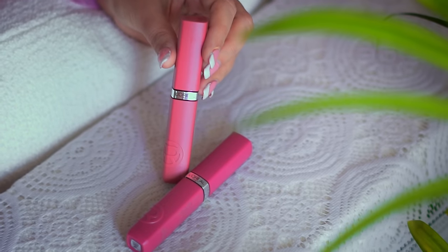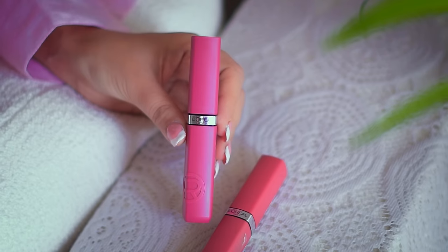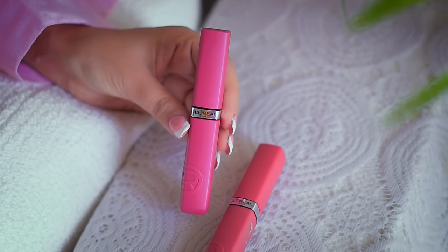So finally we've got our best friend, and today we're going to test it and show that it stands for what it promises. There are 9 shades available and we have these two beautiful shades. I have L'Oreal Infallible 120 Major Crush and I have L'Oreal Infallible 240 Road Tripping.